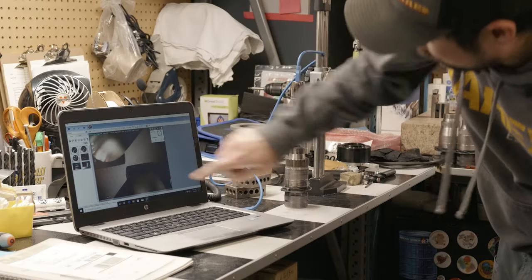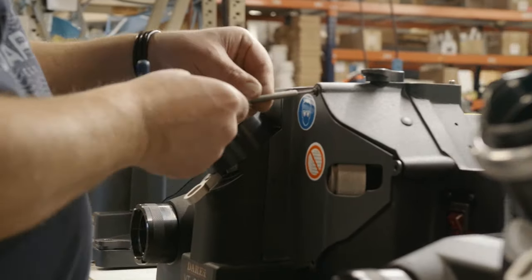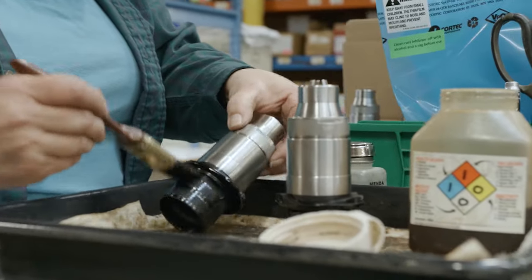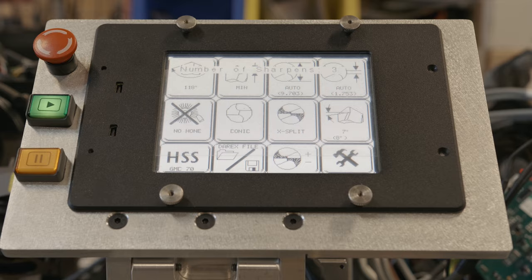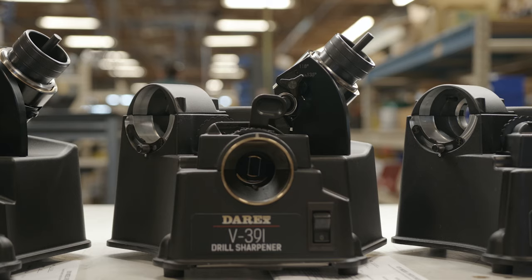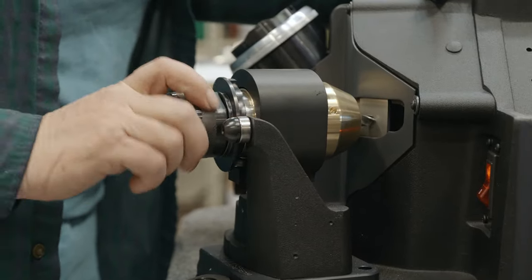We're very innovative with the technology that we've used and we've really simplified it to make it as easy for the end user to use. It really speaks to how we think here about our culture also — to simplify things down to where it's easily accessible for anybody to use and be wowed by it. Even our industrial machines are as simple as sharpening a pencil.